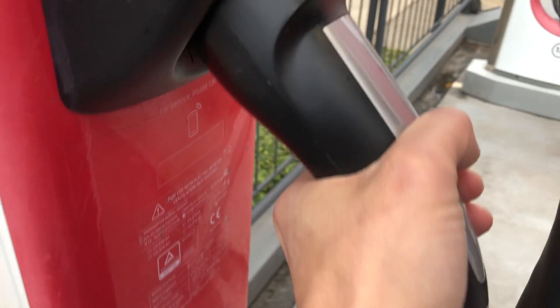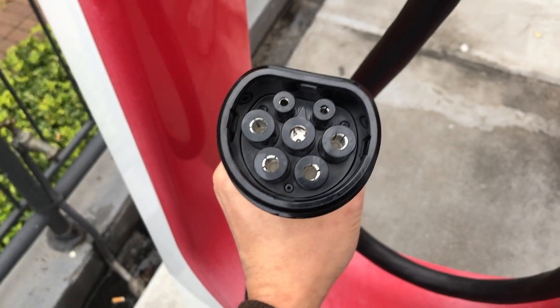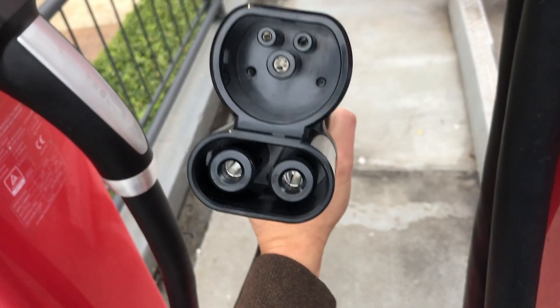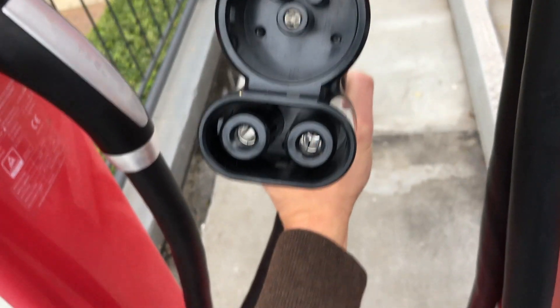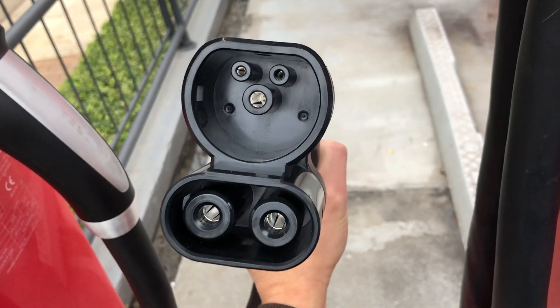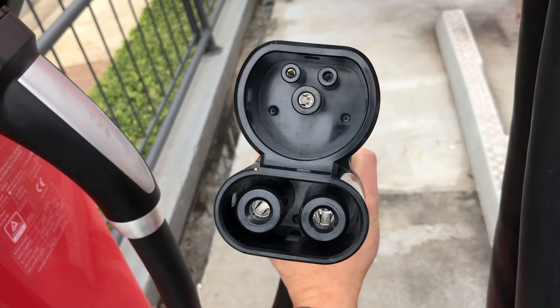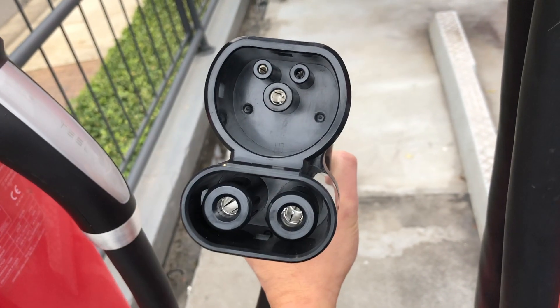The Type 2 connector is for Model S and Model X, and this one is for Model 3. So this old Type 2 fits into Model S and Model X cars — that's the usual one. And then just in time for Model 3, this one is CCS2, with the extra pins down the bottom.